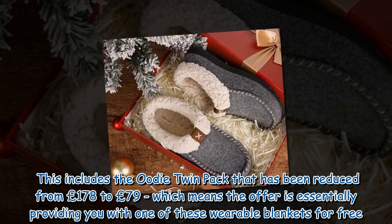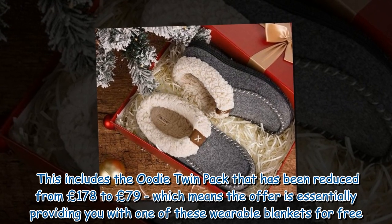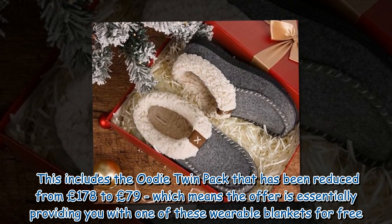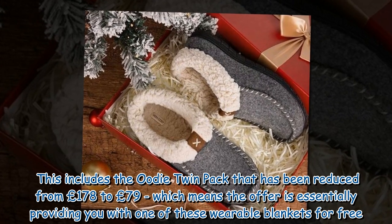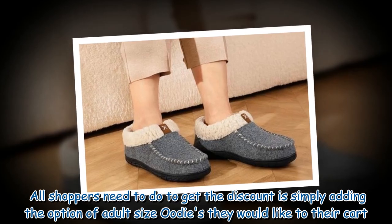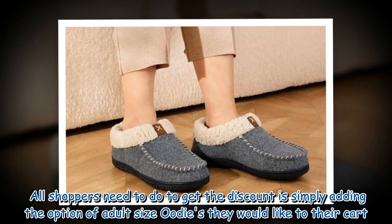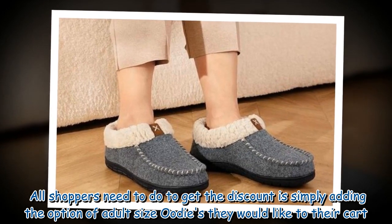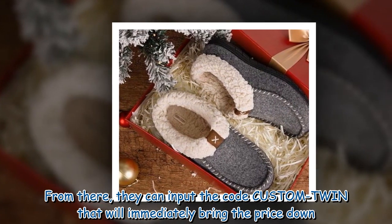This includes the Oodie twin pack, which has been reduced from £178 to £79 — meaning the offer is essentially providing you with one wearable blanket for free. All shoppers need to do to get the discount is add the adult size Oodies they'd like to their cart, then input the code 'CUSTOMTWIN' to immediately bring the price down.